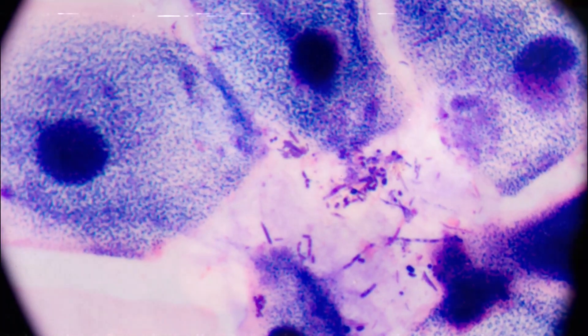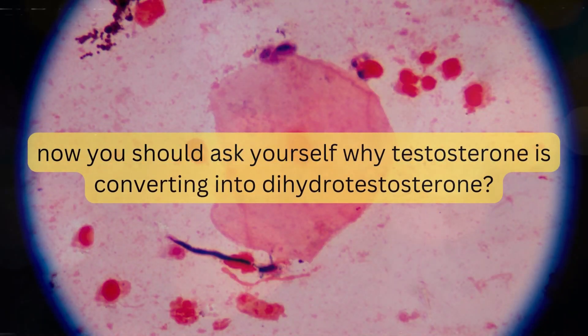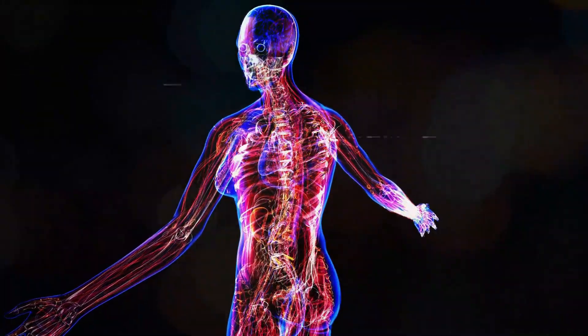Dihydrotestosterone is the main thing that promotes the growth of prostate cells. Now you should ask yourself why testosterone is converting into dihydrotestosterone, and who is causing this problem, especially in men over 50 or as we get older. The answer is free radical production in our body.